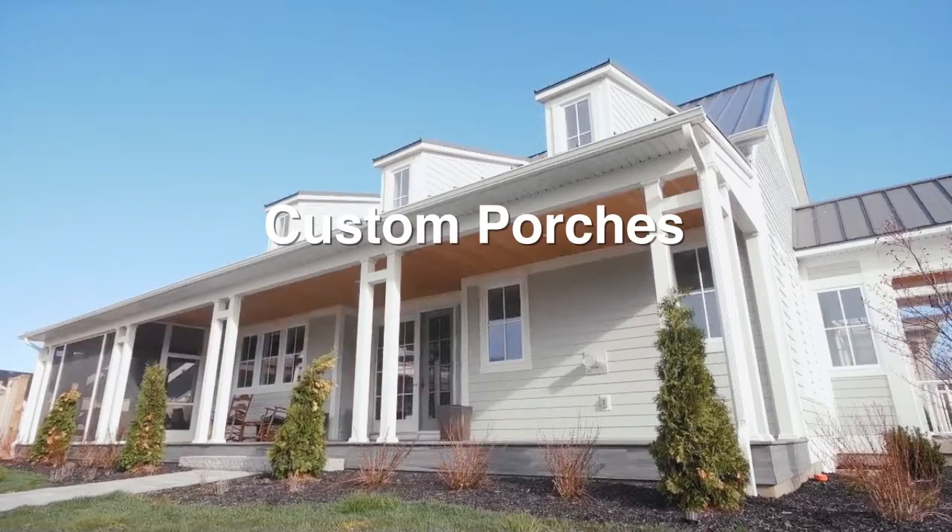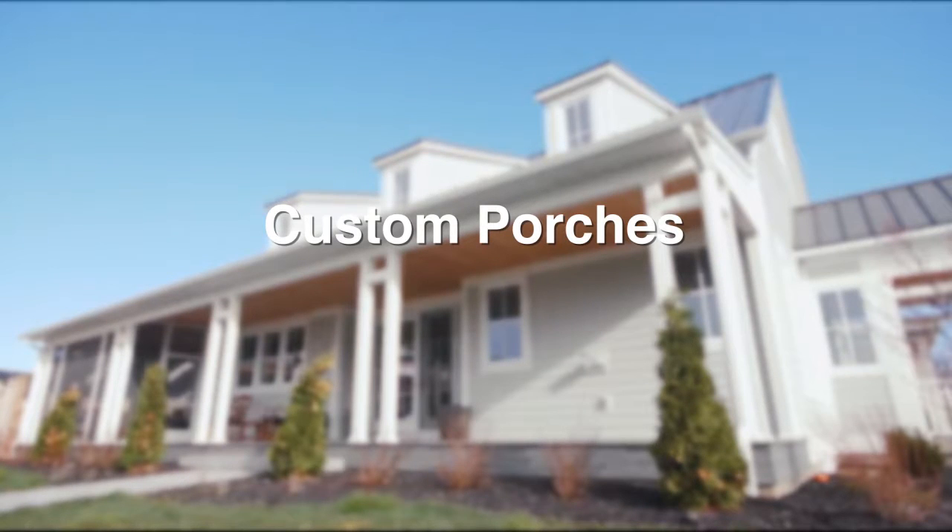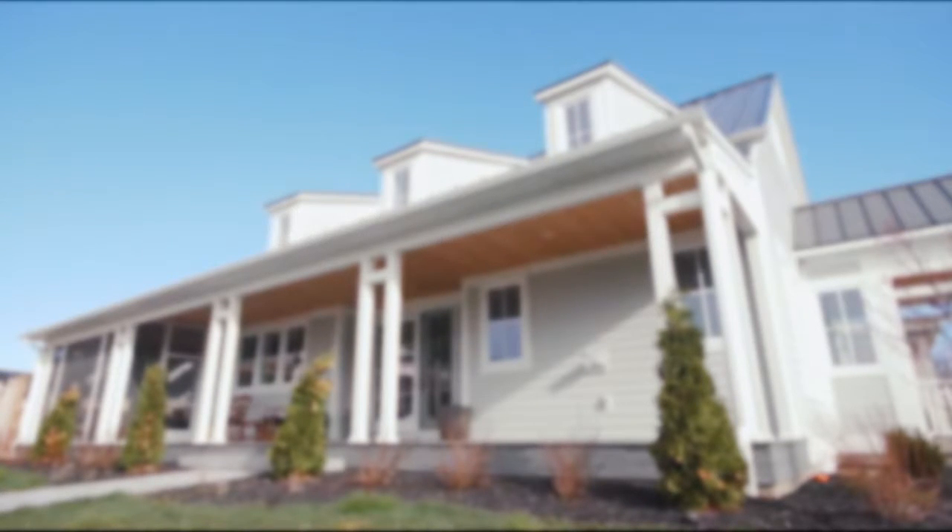Beautiful large porches are always part of our home designs here in Niagara-on-the-Lake. Porch ceilings are dressed with clear pine or cedar planks to make the outdoor space part of the indoor space throughout the year.